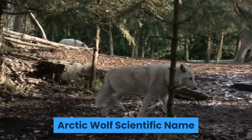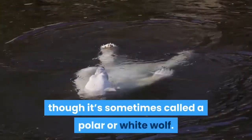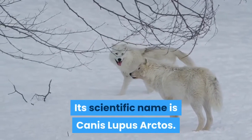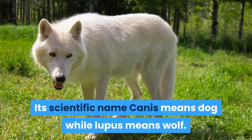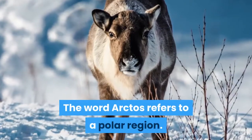Arctic wolf scientific name. Arctic wolf is the common name of this mammal, though it's sometimes called a polar or white wolf. Its scientific name is Canis lupus arctos. It belongs to the Canidae family and its class is Mammalia. Its scientific name Canis means dog, while lupus means wolf. The word arctos refers to a polar region.